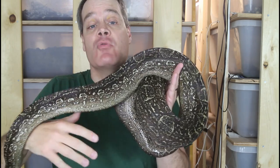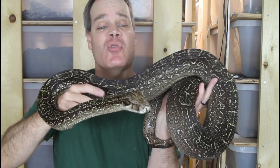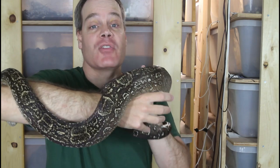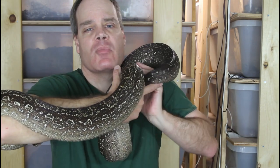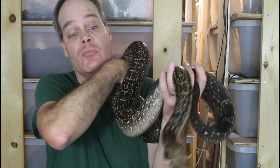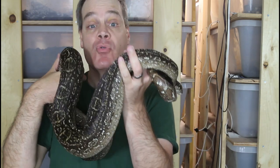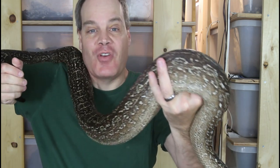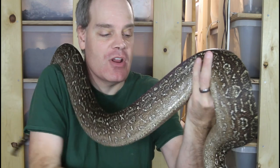Argentine boas have seen quite a resurgence in popularity in the last few years. I remember not even ten years ago they weren't really that popular — you could get them really inexpensively and there was a large supply. But about five years ago they just really started taking off in popularity, the prices went way up, the supply had gone way down, and now they're hard to get and quite expensive. They're a great boa to keep — one of the largest locality boas, getting up to around ten feet, with really neat dark colors.